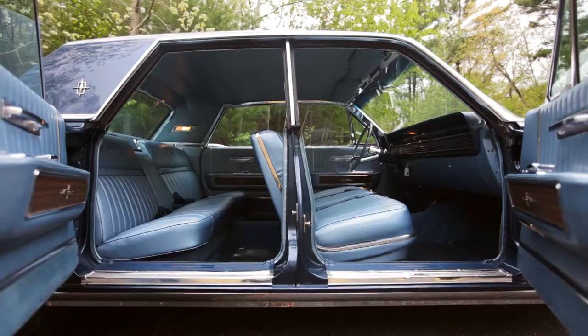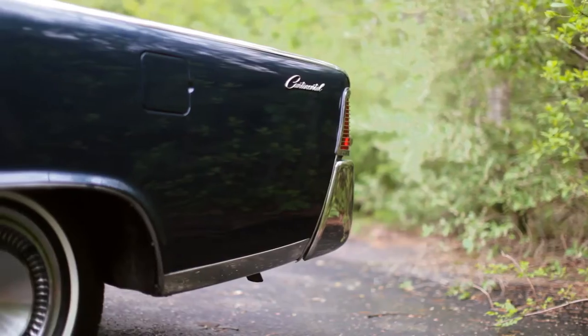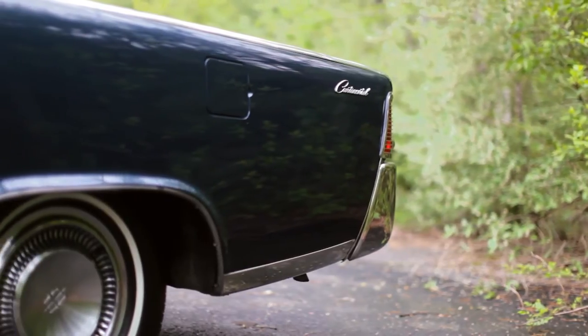Starting in 1961, Lincoln went away from a separate frame and body and went to a unibody construction, allowing the car to have center-opening or suicide doors. Because it's a unibody construction, there is no separate frame — there are parts of the car that act as the frame — and that allows the car to have a very smooth or slab-sided look.